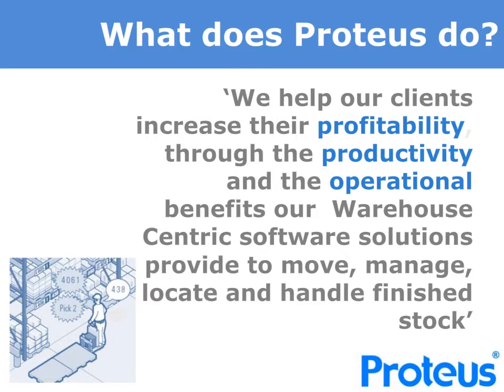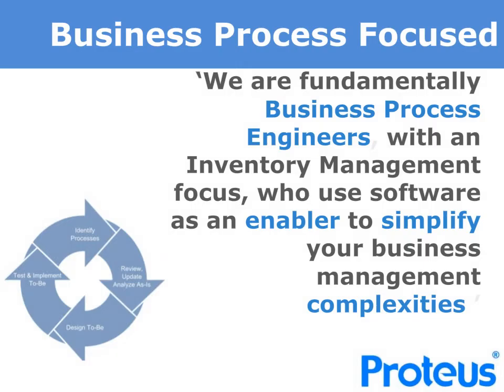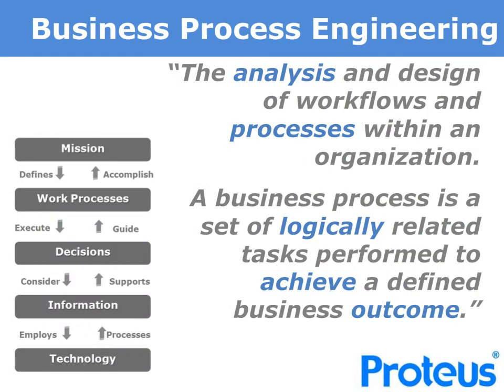We are focused on helping to move, manage, and locate raw material and finished stock within your warehouse. As a company, we are business process focused and ensure that this is reflected within the software solutions that we provide to support our clients' businesses. We consider ourselves to be business process engineers and use software as a means of simplifying business complexities and providing a critical tool for our clients to manage their businesses. Our approach is to analyse the workflow and processes within the operation and ensure the tasks are broken down and performed to achieve an outcome and take into account variables that might arise.